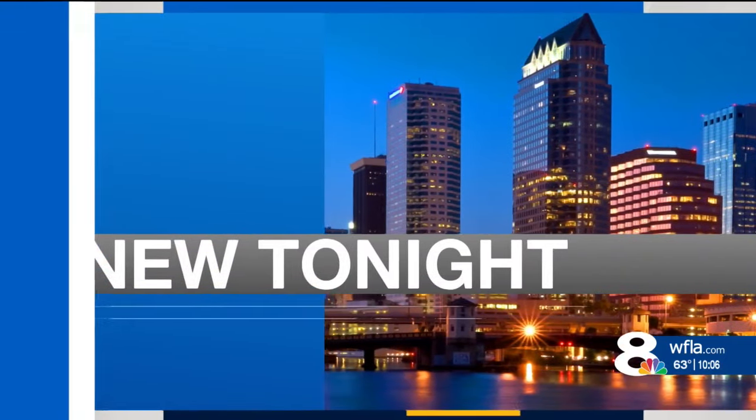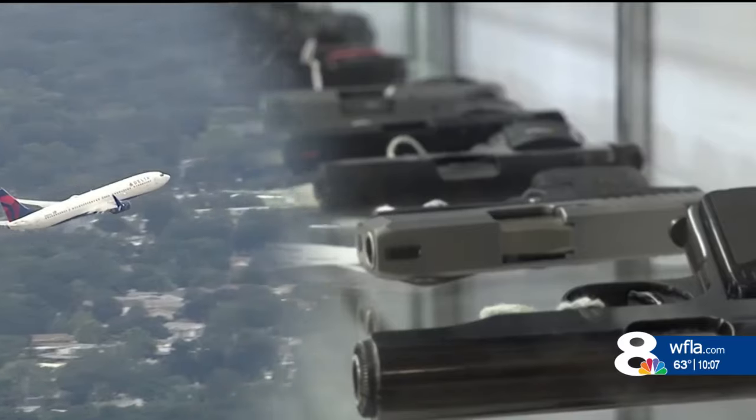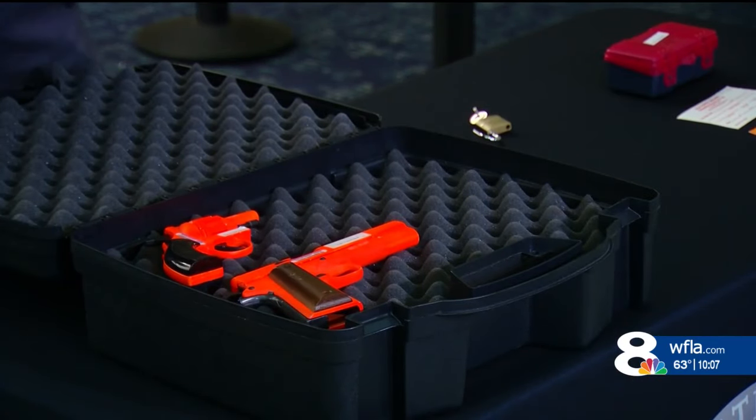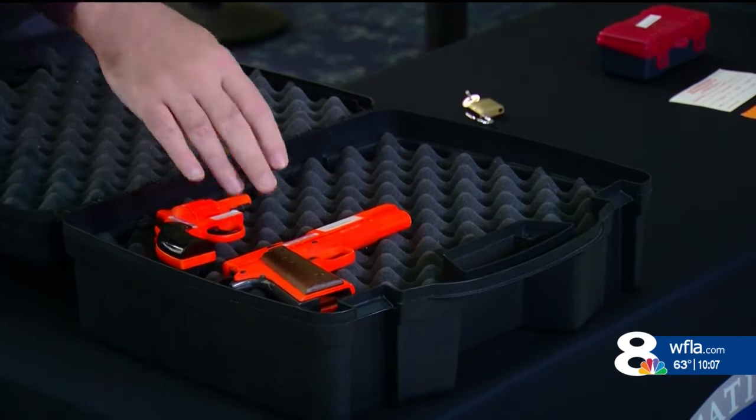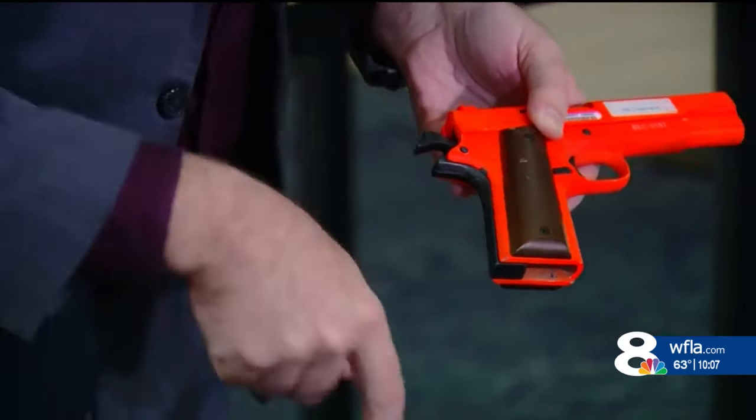TSA says they are seeing more and more people not taking the correct steps when traveling with a firearm. The warning comes after a gun was taken into the airport in a man's carry-on backpack in August. At the time, TSA said the wrong bag was flagged for search, and the man took the gun through the airport before it was found in a bathroom trash can.